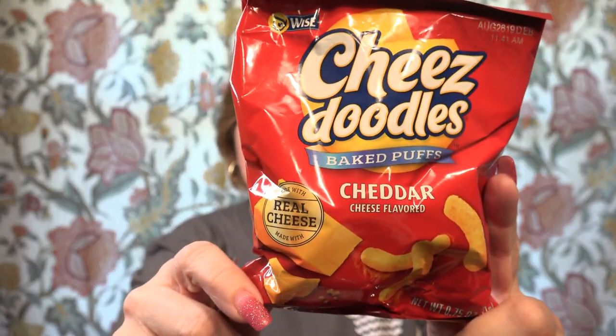The next item is Cooper Street chocolate cherry granola cookie bakes — chocolate and cherry. I'm not sure about that one; I may see if one of the grandbabies wants to try it. And these are cheese doodles — baked puffs cheddar by the Wise brand. I love pretty much any snacks that have cheese in them, so I look forward to trying those.